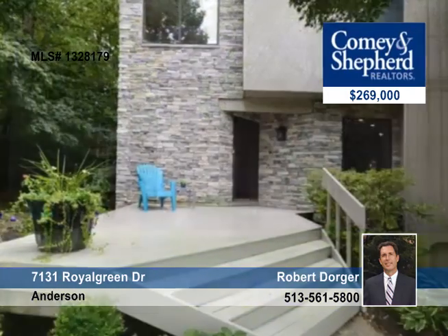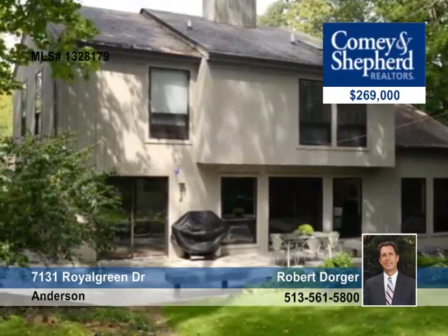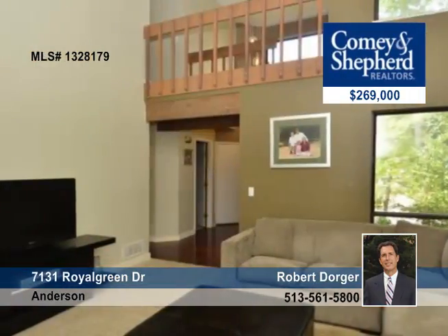Here's a sleek, contemporary home in a sought-after, family-friendly neighborhood. There are four bedrooms and two baths, and the home has been meticulously maintained and thoughtfully updated. There are lovely finishes in the large, airy rooms, and the home is located in a wooded setting.